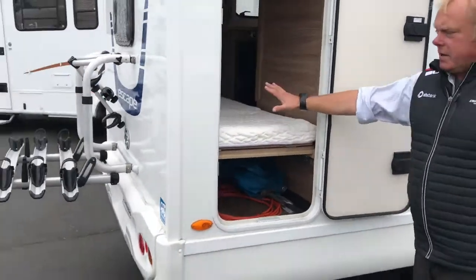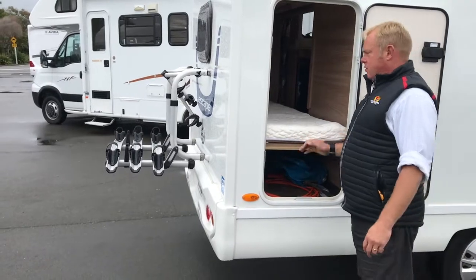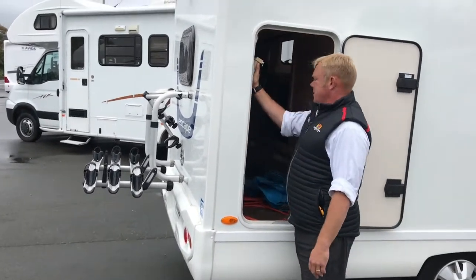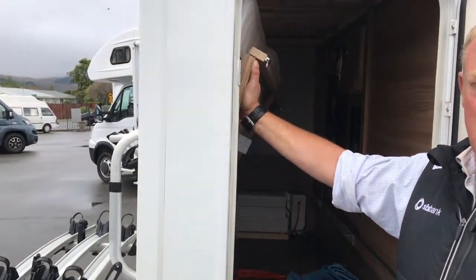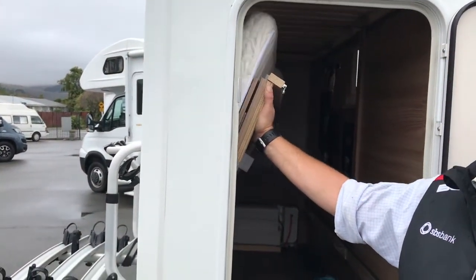Moving around to the bunk — this is the bottom bunk which can also fold up so you can store bikes, whitebait nets, fishing gear, skis, and all sorts of other stuff in the back. It gives you a fantastically big boot.